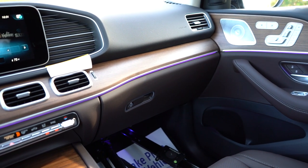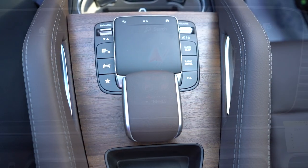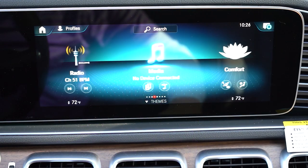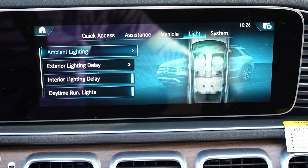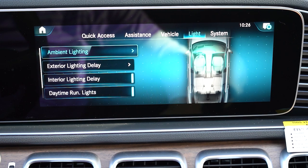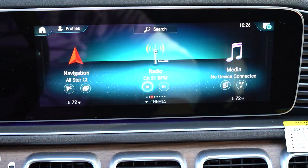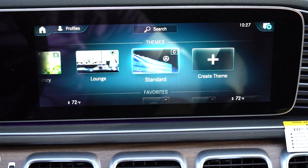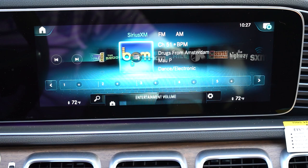The infotainment is a 12.3-inch color touchscreen display. You can control it via the touchpad controller and buttons located just behind the cup holders, or by voice — just say 'Hey Mercedes' and give a command. Bluetooth and audio streaming come standard, along with Android Auto, Apple CarPlay, and a factory navigation system. You can adjust drive modes and ambient lighting through it as well. My favorite feature: swipe up from the bottom and you get Themes — Adventure, Trip, Experience, Efficiency, Lounge, and Standard — adjusting everything from ambient lighting colors to opening and closing the panoramic moonroof.